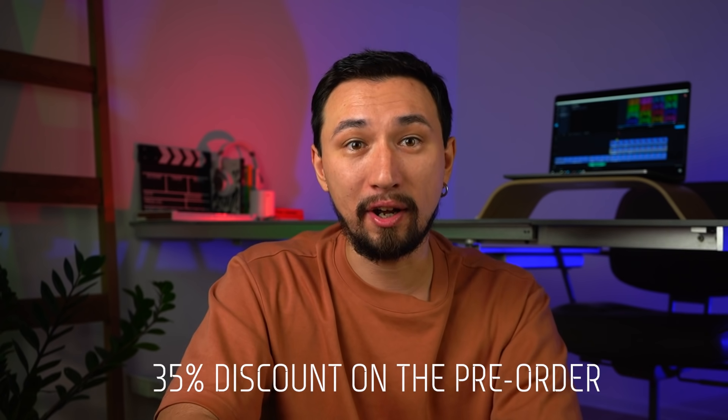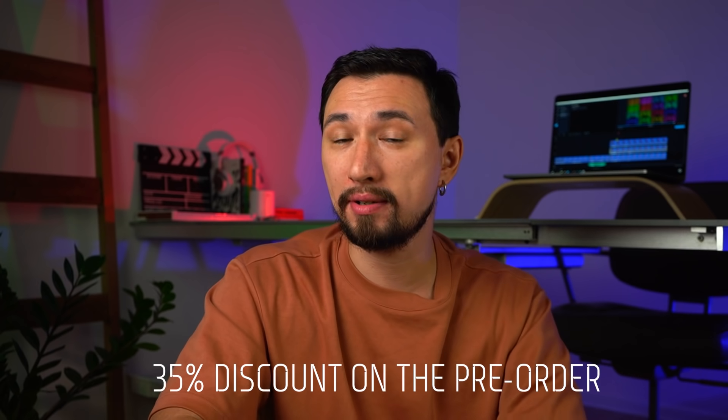Exclusively for everyone watching this video right now, we're offering a 35% discount on the pre-order of the one-year subscription to Movavi Video Suite 22. And you'll get the Last Start of Luck set for free if you subscribe. Our offer expires very soon, so hurry up to click the link below and share it with your friends. Now back to the best affordable laptops for making YouTube content.